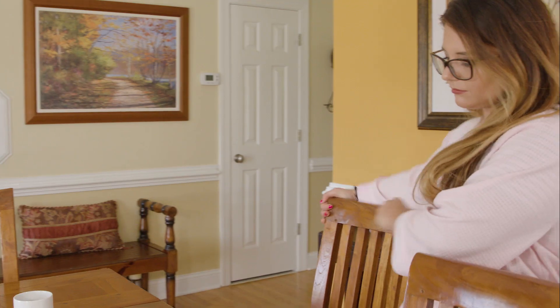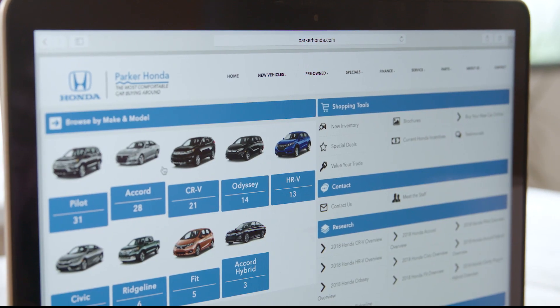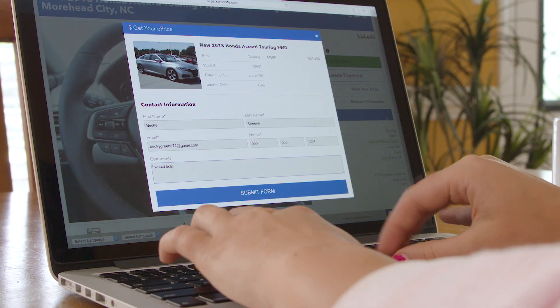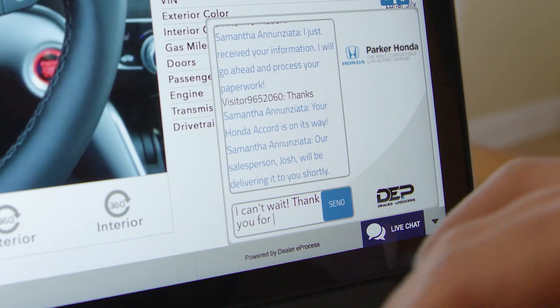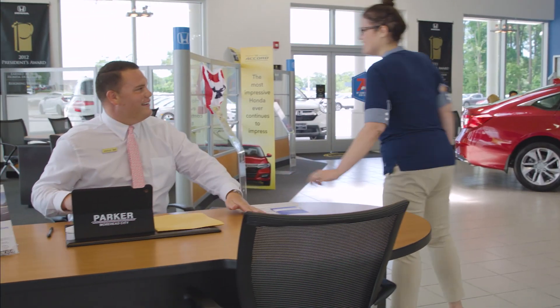The most comfortable car buying around is now even more comfortable and stress-free. Our online store makes buying a new Honda as easy as 1, 2, 3. First, shop our inventory of new Hondas at parkerhonda.com. There, you can pick your model, color, and features.